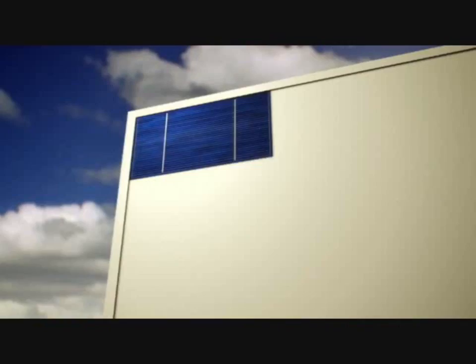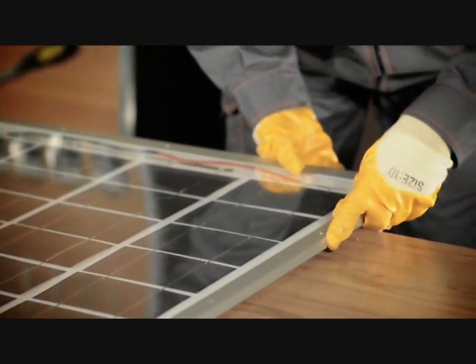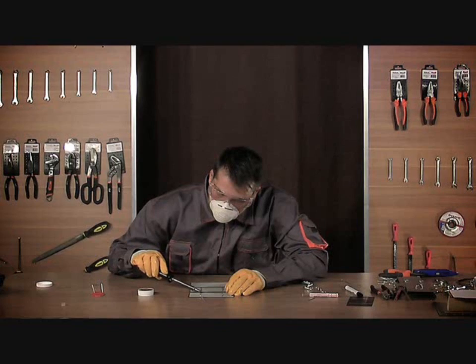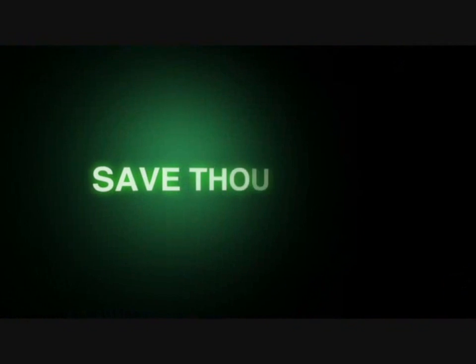And once we feel that we've shared all the necessary information with you, we're going to move on to the actual demonstration of making a solar panel. You'll learn how to solder solar cells, make stringers, test the panel, and more. So, to save thousands of dollars on your energy bill,